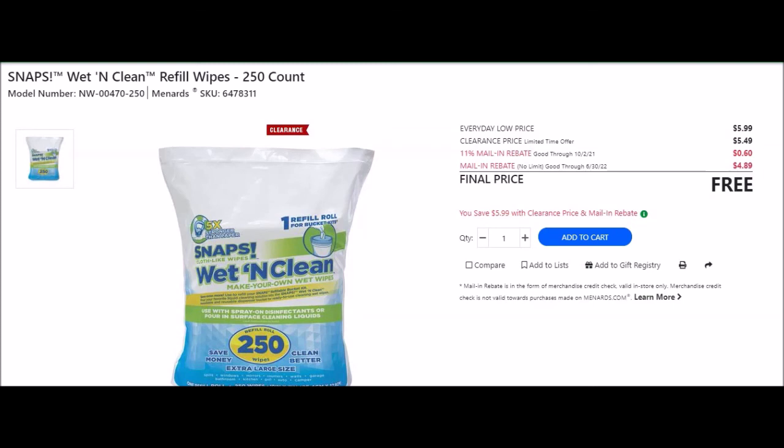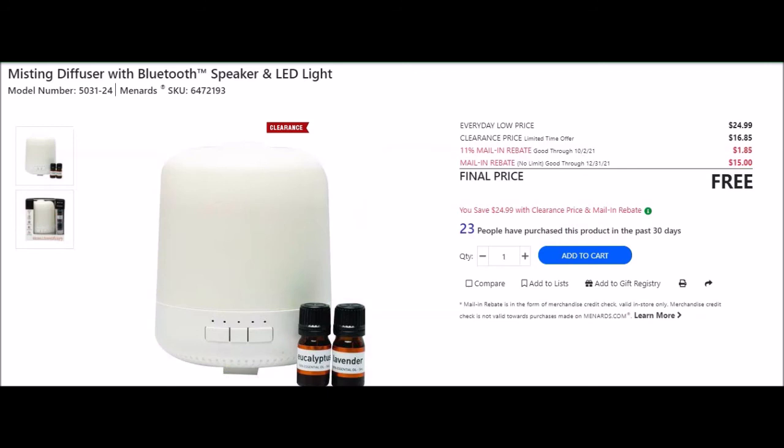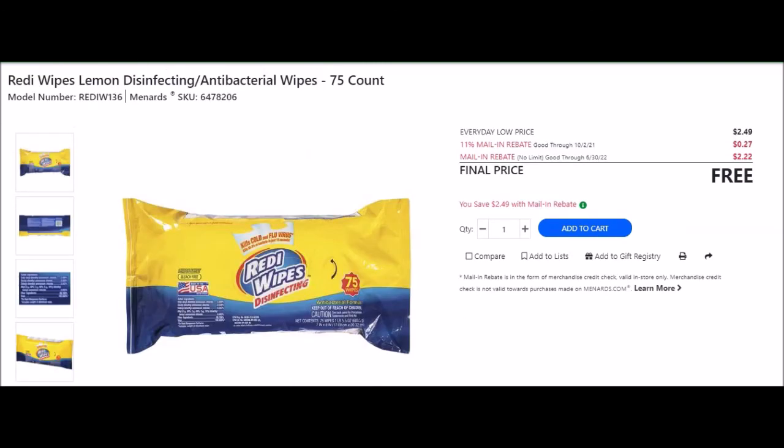They have a misting diffuser with Bluetooth speaker and LED light, SKU 6472193. Everyday low price $24.99, clearance price $16.85, 11% taking off $1.85, mail-in rebate with no limit - the cleaning wipes and automotive wipes are found with the other cleaning wipes and also in the automotive section.